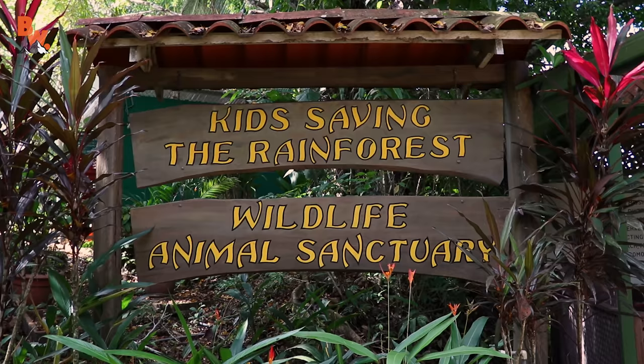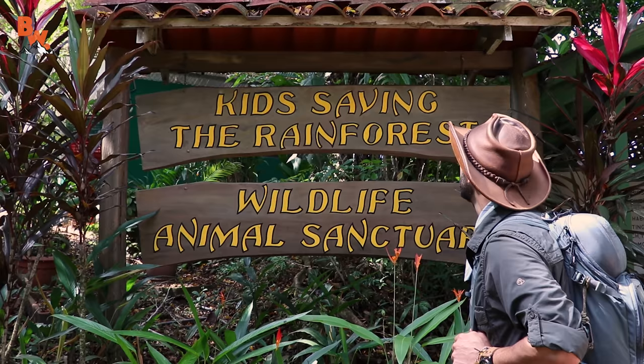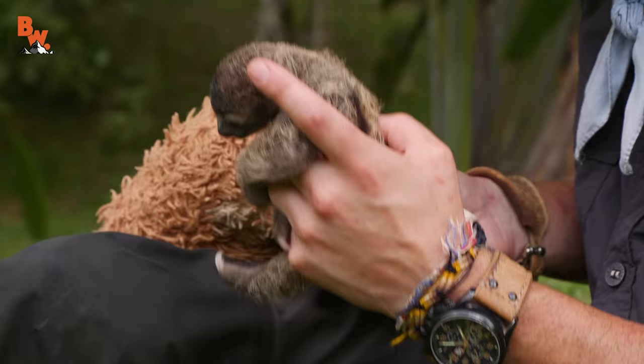What's going on, Coyote Pack? Right now we're in Costa Rica filming episodes at a location called Kids Saving the Rainforest. And today I met an animal that I absolutely must introduce you to. Get ready to meet the most adorable animal in the world.